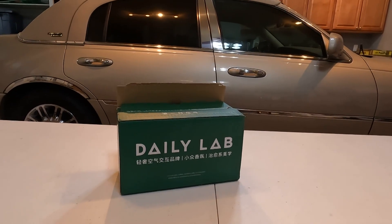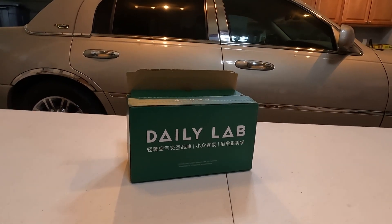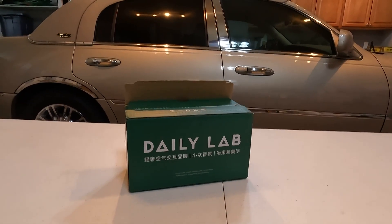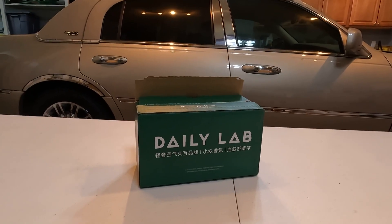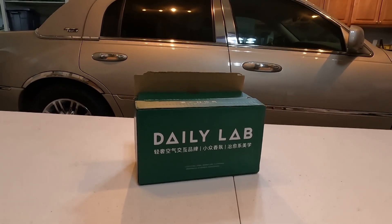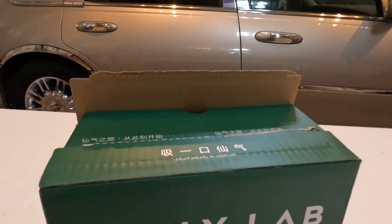I decided to post an honest review about it. If it's really really bad, I'll be completely honest. If I like it, I'll be honest as well. If I think it smells good but just not for me, I'll let you know.